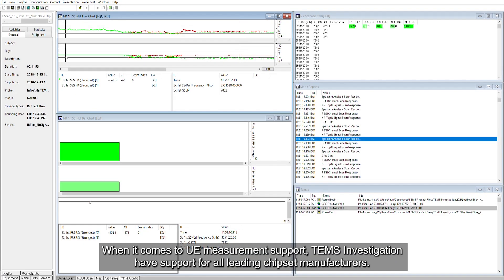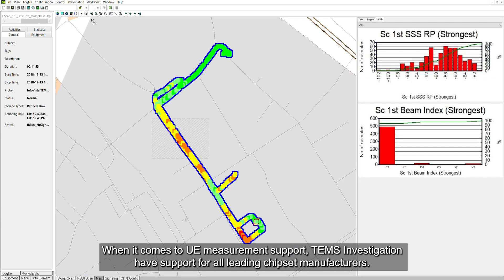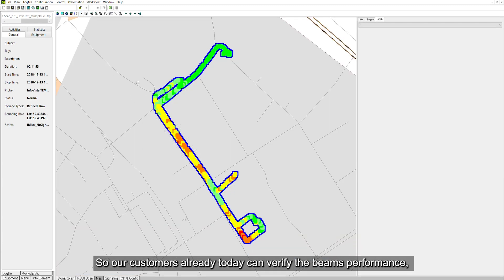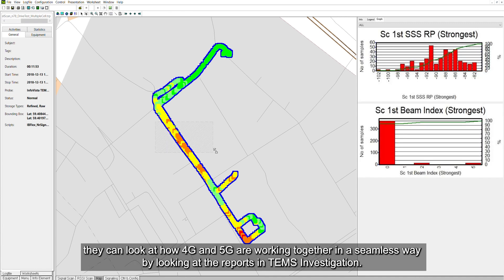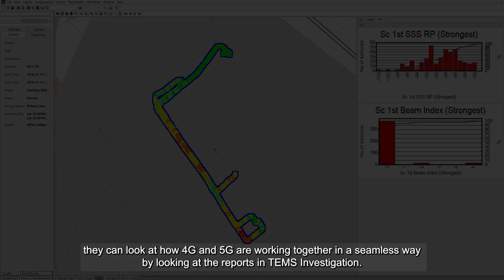When it comes to UE measurement support, TEMS Investigation will have support for a leading chipset manufacturer. Our customers can already today verify beam performance and look at how 4G and 5G are working together in a seamless way by looking at the reports.